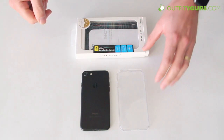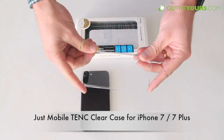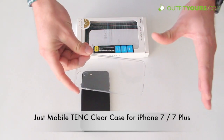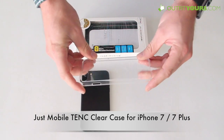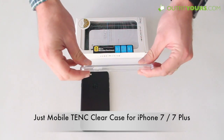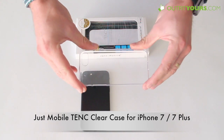Hey, here at OutfitYours.com, in this video we're going to show you the best clear case for the iPhone 7 and iPhone 7 Plus. We sell a ton of different brands that make clear cases — pretty much every brand out there now makes a clear case — but this one really stands out: it is the Just Mobile TNC for the iPhone 7 and iPhone 7 Plus.